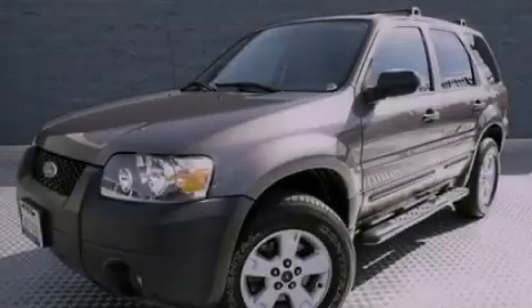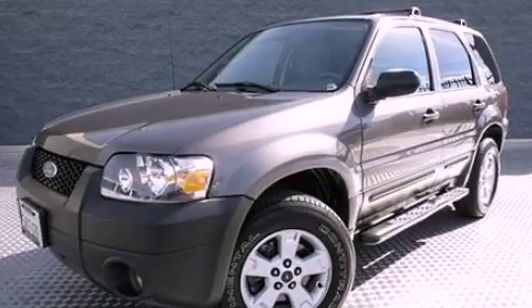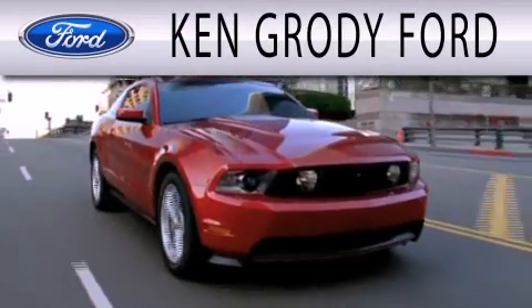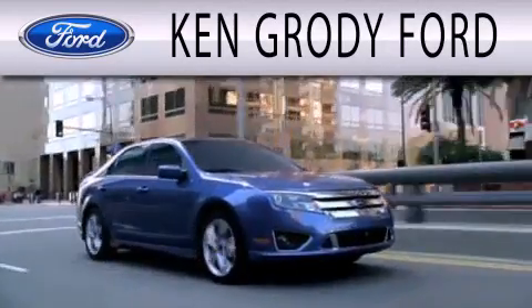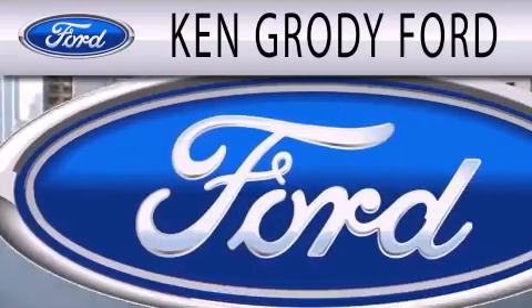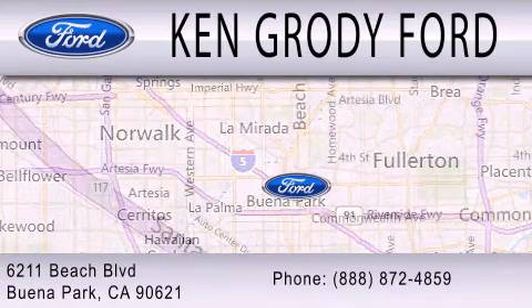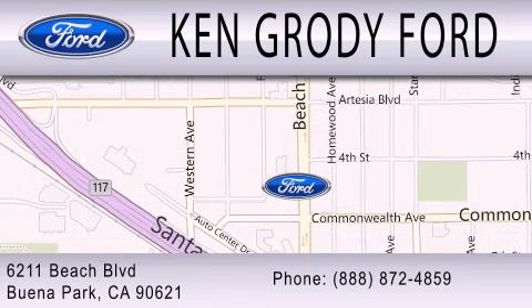Contact us today to arrange your test drive. Ken Grody Ford is dedicated to doing everything possible to ensure that the experience you have selecting your next vehicle is as pleasant as possible. We are located at 6211 Beach Boulevard in Buena Park. Thank you!